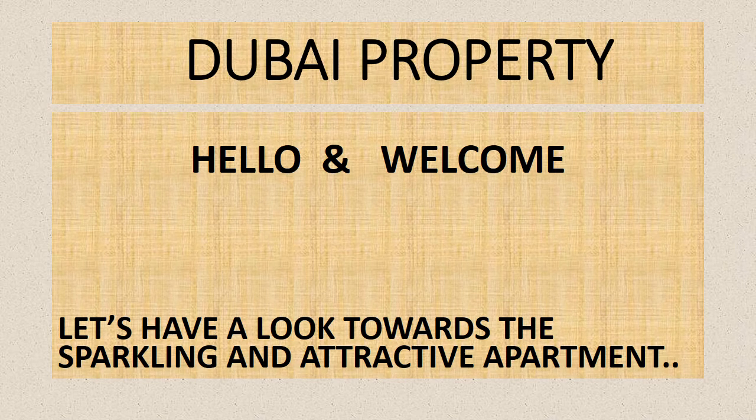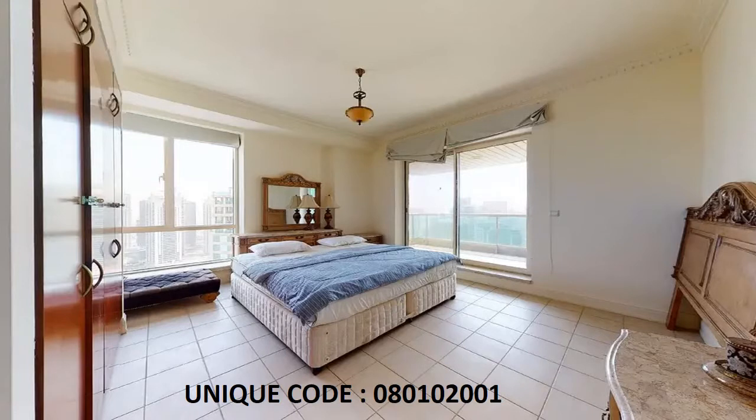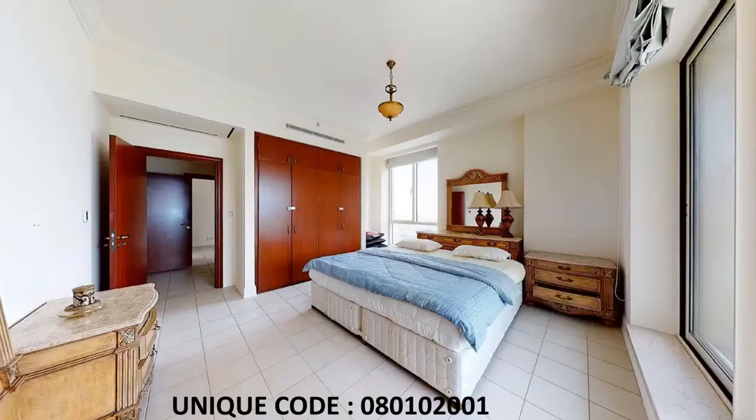Hello guys and welcome to Dubai Property YouTube channel. We are going to have a look at a Marayan Dubai property, starting with a first look at a bedroom with a very spacious and well furnished area.